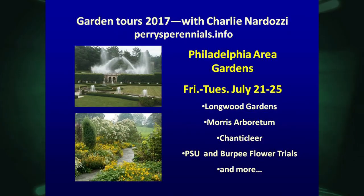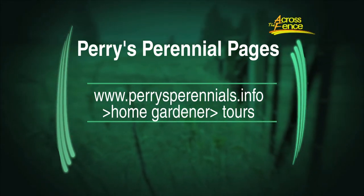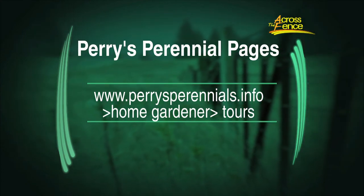I have more information on my website. I also want to mention the tour we have coming up to Philadelphia in July — the deadline is June 20th to register. We'll be going to Longwood Gardens, the famous Morris Arboretum of the University of Pennsylvania, Chanticleer Gardens, two of the top flower trials in the country, the famous Burpee Fort Hook Farms in Doylestown, and Penn State University Trials where they trial over a thousand different annuals and hundreds of perennials. Charlie Nardozzi will be co-hosting. You can find full information and the registration form at perrysperennials.info or .com.